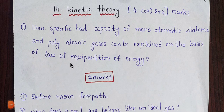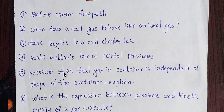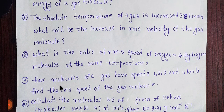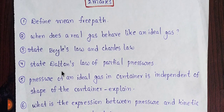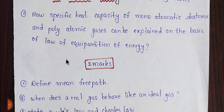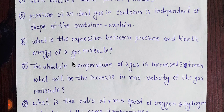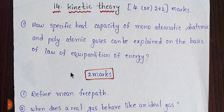The last one is Kinetic Theory. This carries a chance of 4 marks, with 9 marks possible overall. Prepare these topics carefully. Thank you for watching.